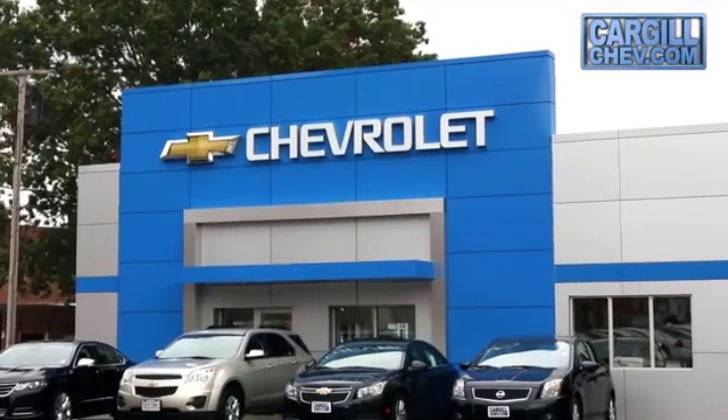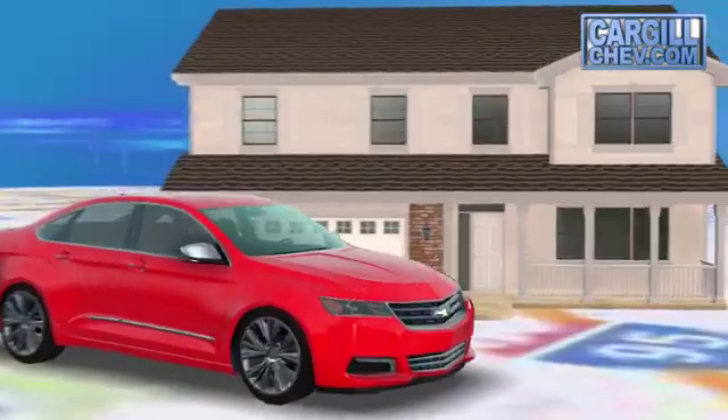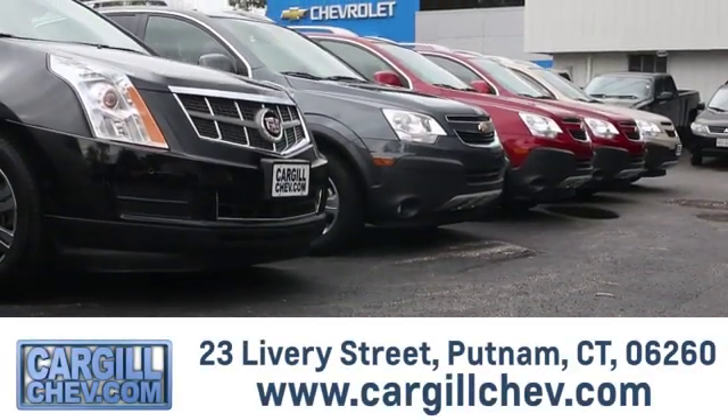Welcome to Cargill Chevrolet — we're the dealer at the end of your driveway. We're the only dealership that offers a free 2-day test drive. Call, click, or stop in today. We're located at 23 Livery Street in Putnam.